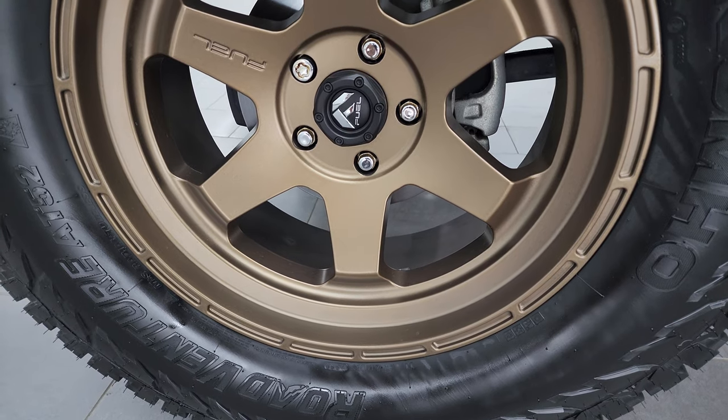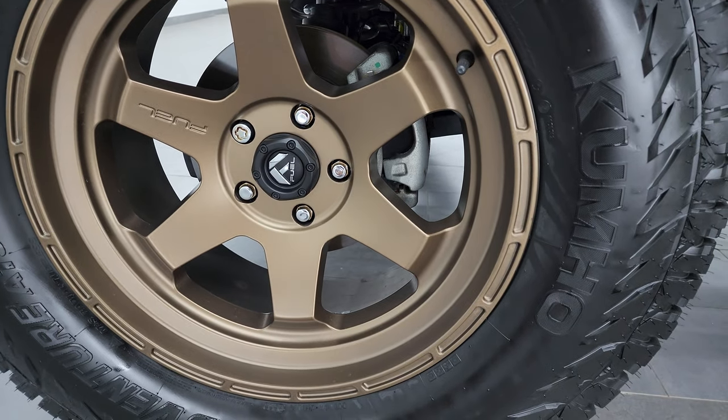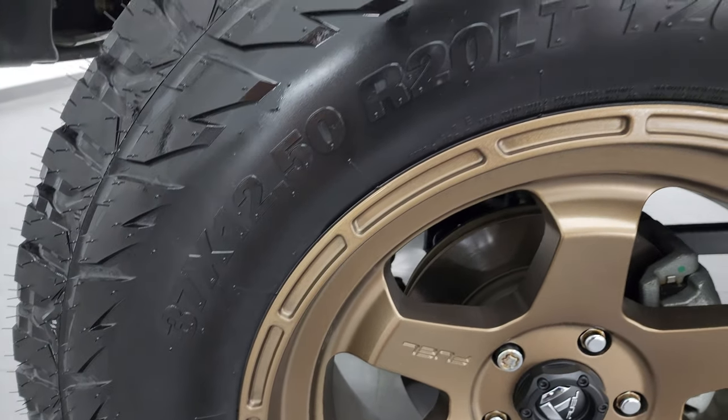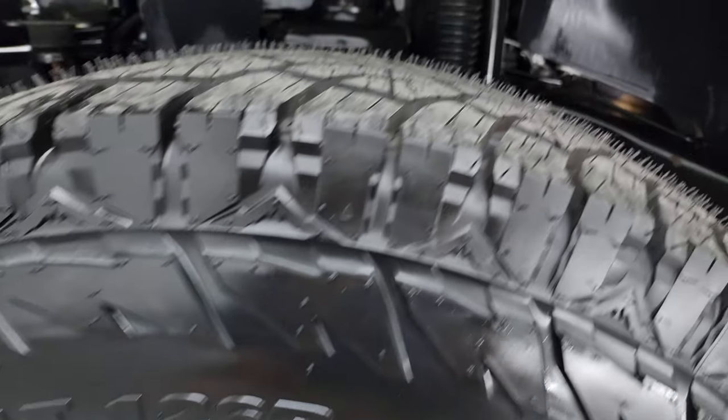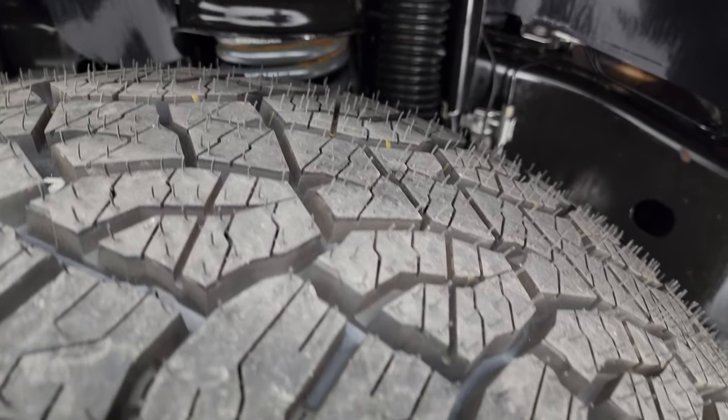This one comes with 20-inch gold painted Fuel wheels, and it has brand new Kumho Road Venture AT52 tires. These are 37 by 12 and a half R20 LTs, and you can still see the little wear nubs on them from being brand new.